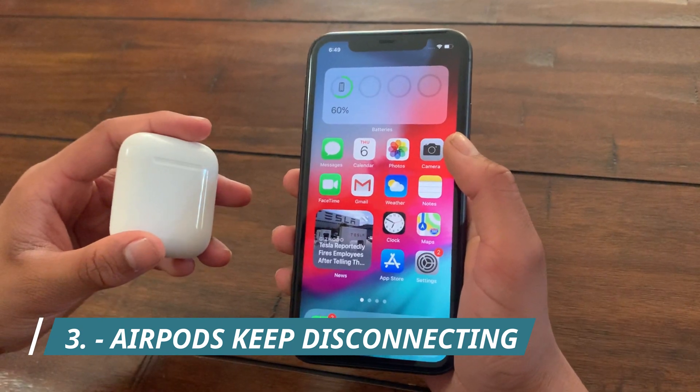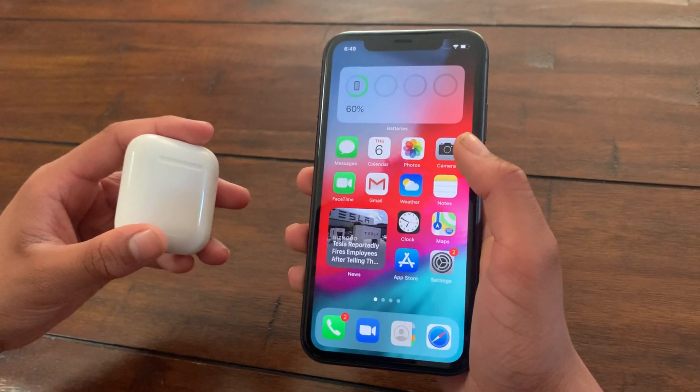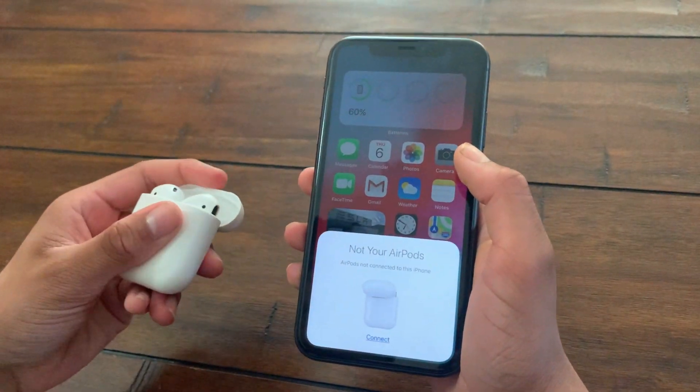The next bug I've noticed is that every single time I restart my iPhone I have to re-pair my AirPods — they don't just connect the way they normally would in previous iOS versions. As you can see, I just restarted my iPhone and I keep having to re-pair them, which gets really annoying.